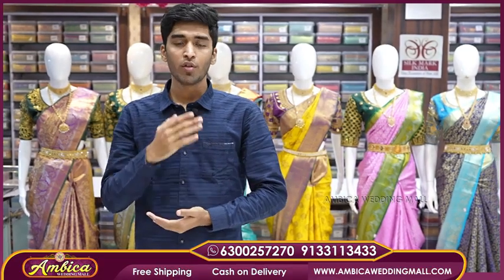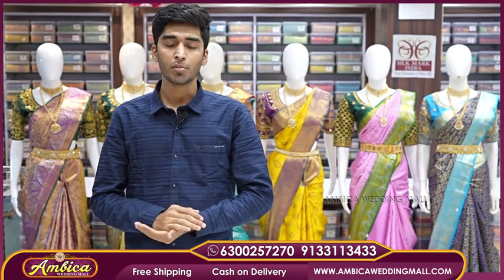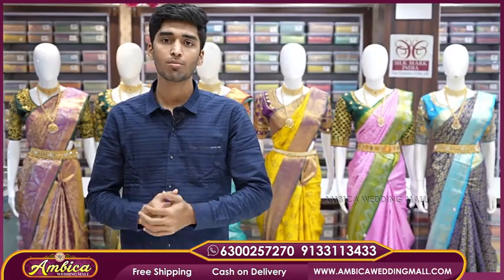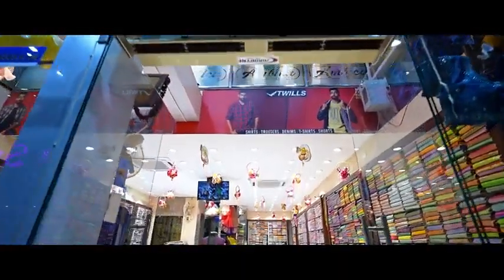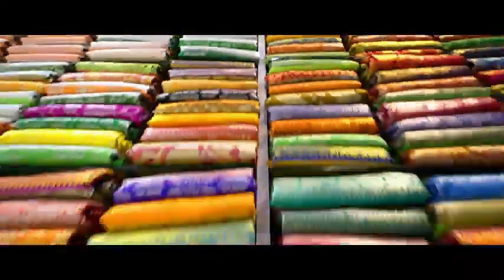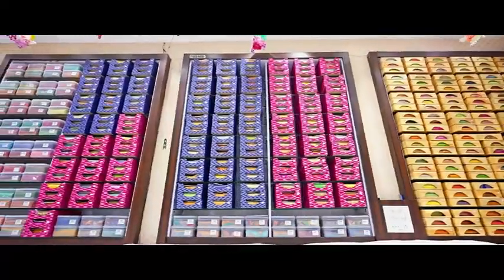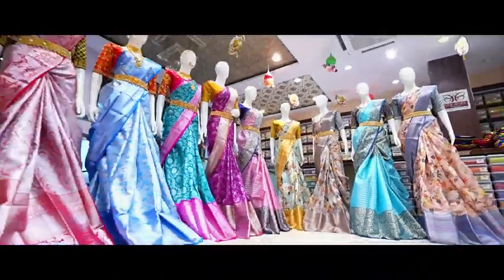Hello and welcome to Ambi Ka Wedding Mall. We present a completely exclusive collection of bridal kanji pattu handloom sari collection. This sari collection features unique color combinations and the best color options in pure handloom weaving. Sarees are directly purchased within India. Free shipping and cash on delivery options are available — just screenshot and share the number. With video call support, let's go to our collection.